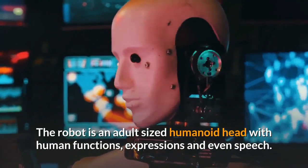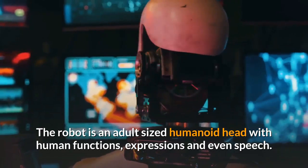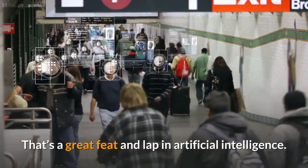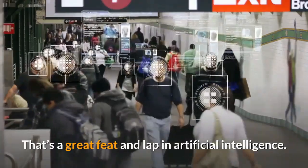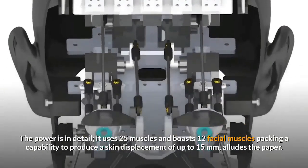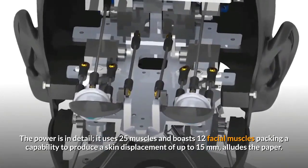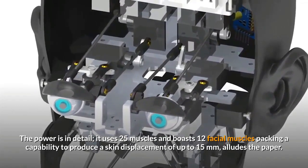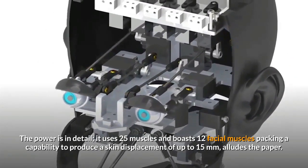The robot is an adult-sized humanoid head with human functions, expressions, and even speech — a great feat and leap in artificial intelligence. The power is in the detail: it uses 25 muscles and boasts 12 facial muscles, packing a capability to produce a skin displacement of up to 15 millimeters, as the paper eludes.